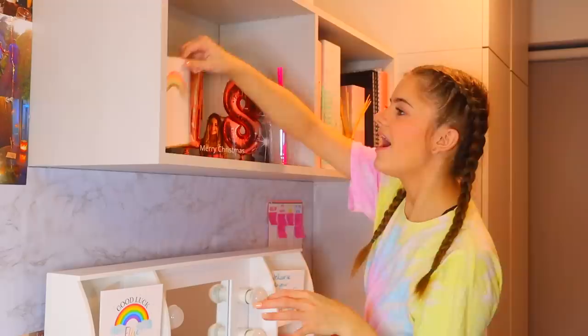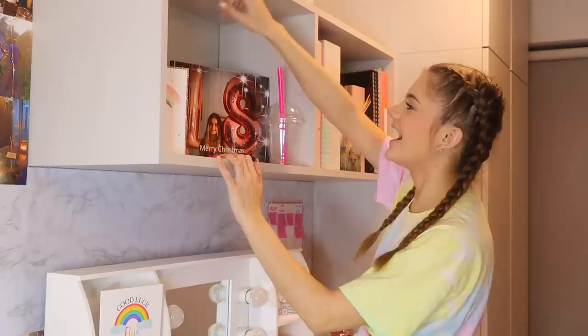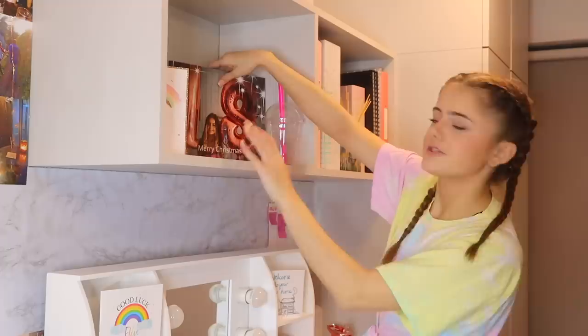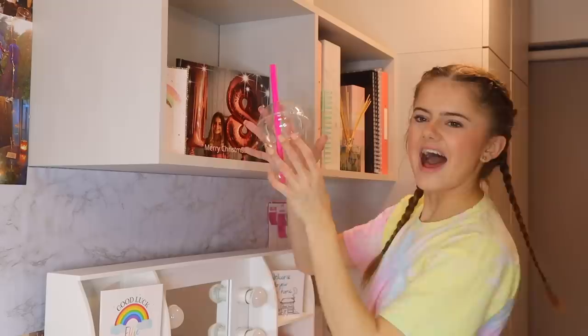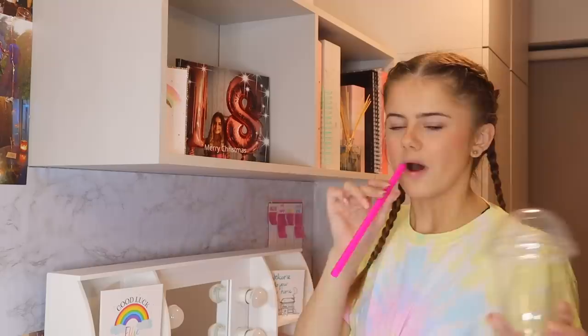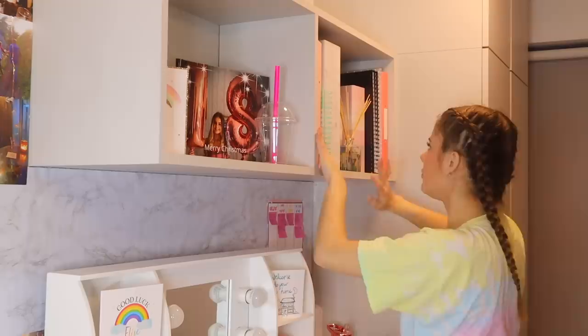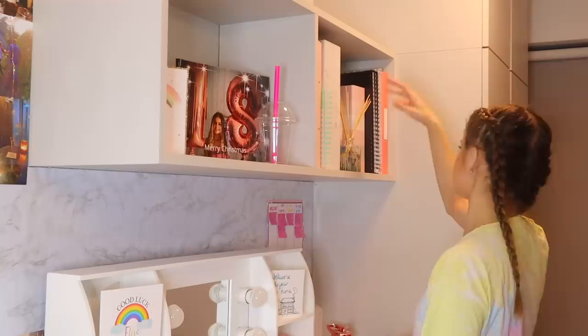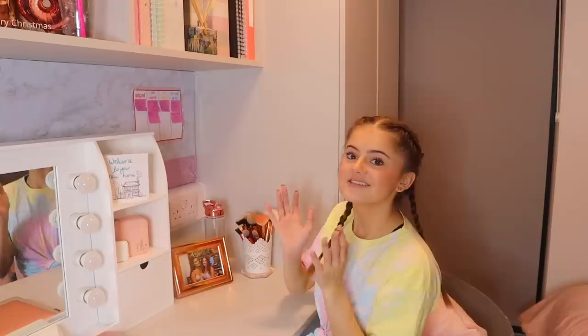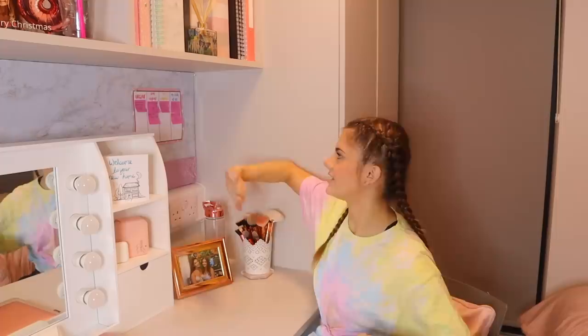Up here in the cubbies, one is kind of a memory vibe - I've got a good luck card from my nana and grandad, a MacBook wallet that Megan got me for my birthday, and a photo book I got for Christmas with loads of cute photos. Taking photos is so important to me because it captures all the memories. In the other cubby I've got all my uni work stuff: folders, binders, notebooks, and a little diffuser because we're not allowed candles, which is really sad.